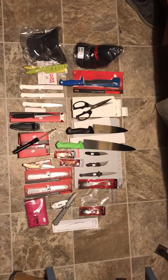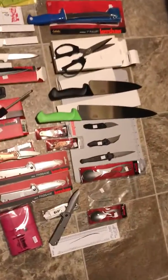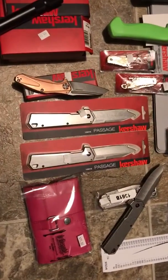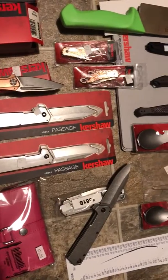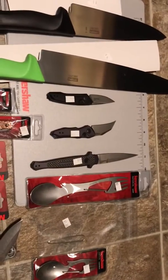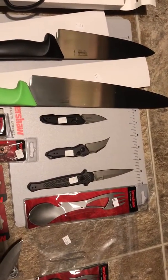Here's the haul from the 2019 Kershaw factory sale out of Tarlton, Oregon. I have a favorite here — the 1361, the Diskin collaboration launch 8. What a knife!